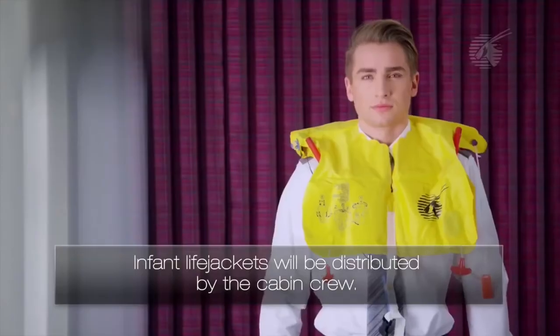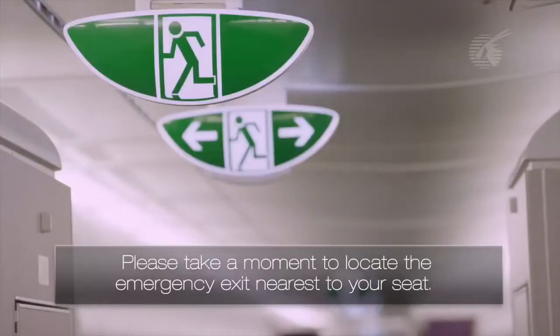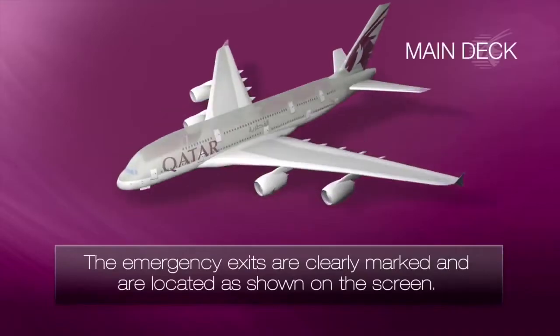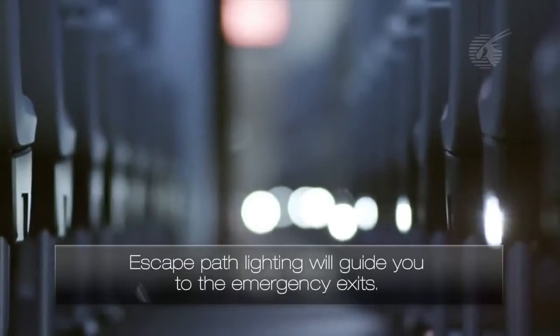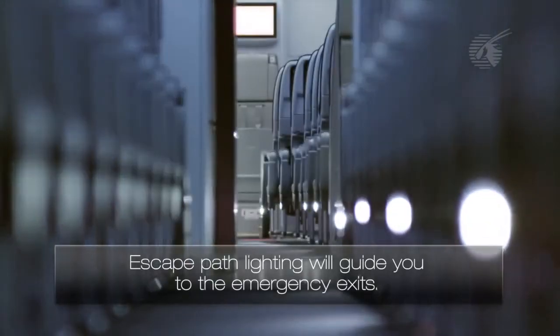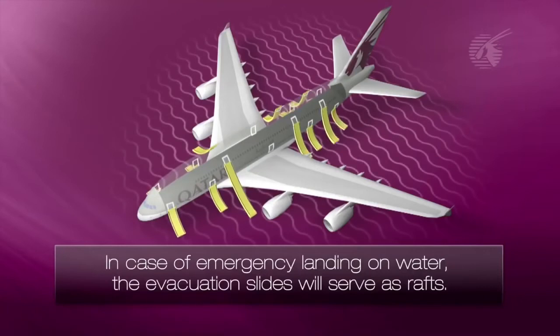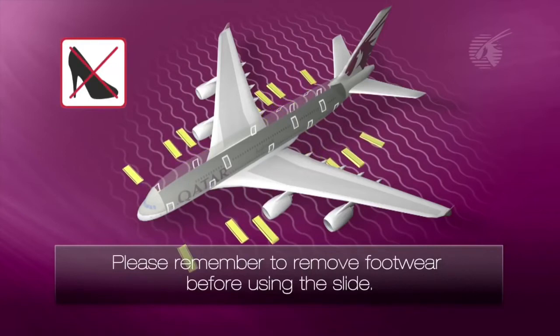In front, life jackets will be distributed by the cabin crew. Please take a moment to locate the emergency exit nearest to your seat. The emergency exits are clearly marked and are located as shown on the screen. Escape path lighting will guide you to the emergency exits. In case of an emergency landing on water, the evacuation slides will serve as rafts. Please remember to remove footwear before using the slide.